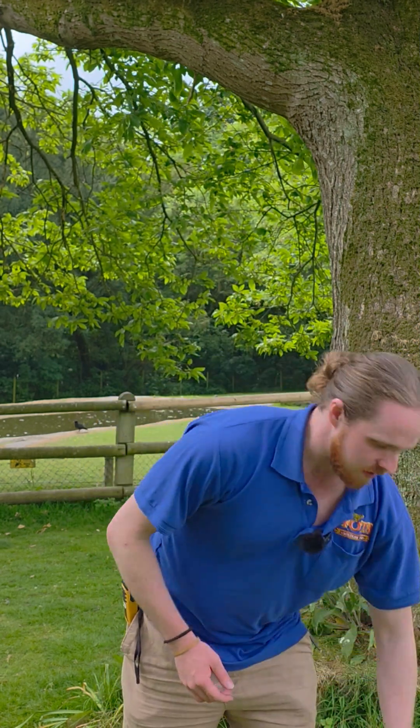Hello everyone and welcome to Fóða Wildlife Park. My name is John. I'm an education officer here in Fóða Wildlife Park and today we're going to be talking about the Irish Stoat.